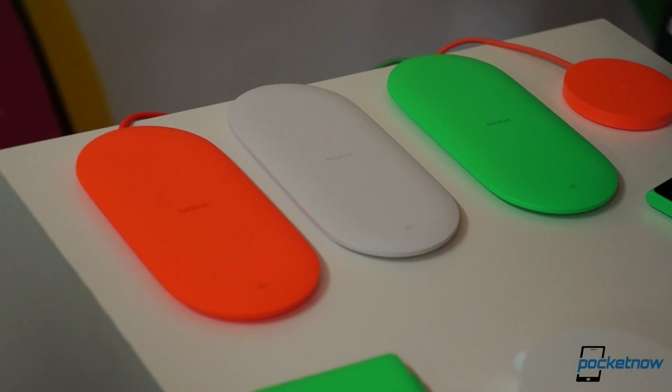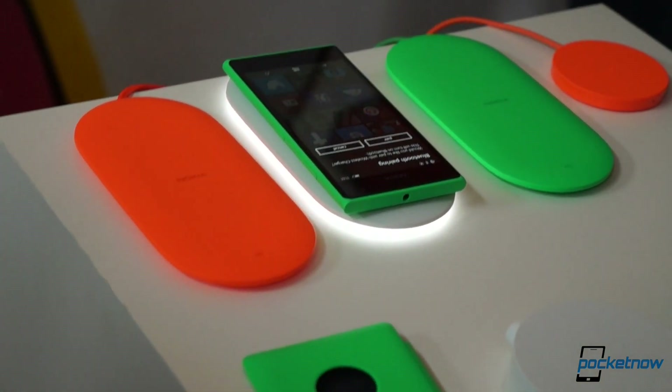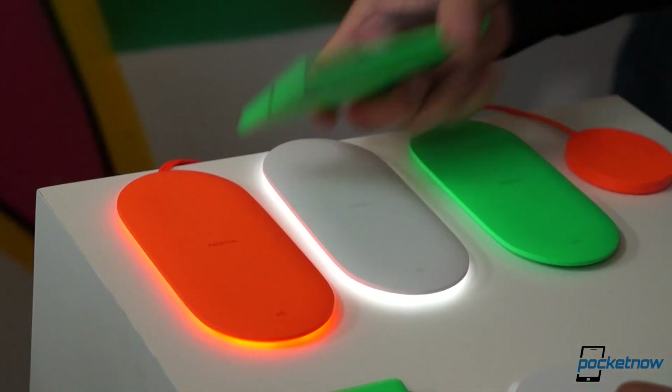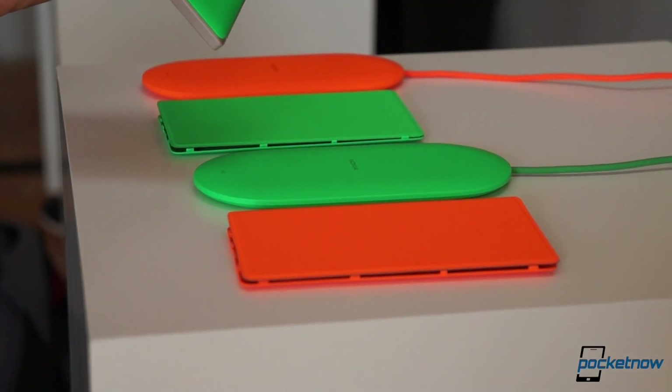When you drop a compatible Lumia device on the plate, a subtle glow is emitted out of the bottom to let you know the status of the charge. It also pairs the device to your Lumia. From there, the charging plate will detect when your Lumia's battery level is getting low, and when it does, it will begin to glow.